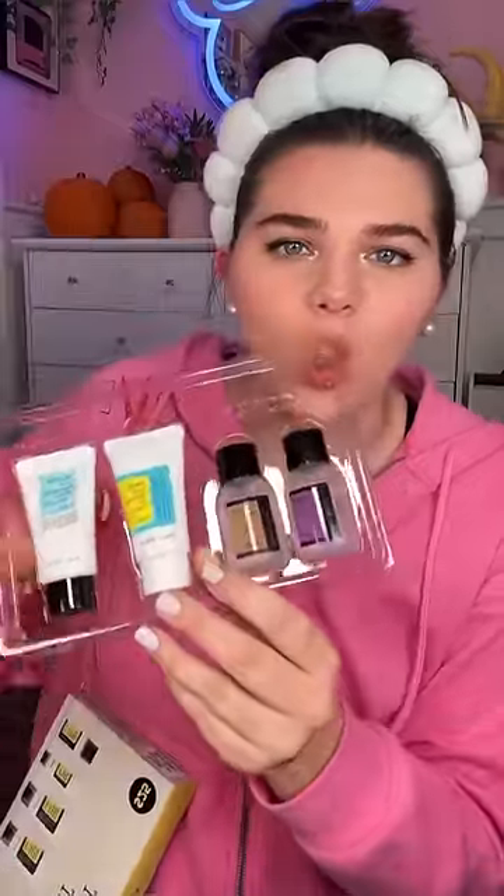Okay, so today I'm gonna do a full face of skincare but only using snail products. I don't know how I feel about this, but people are going crazy over snail skincare, specifically the snail mucin which is super gooey. Let's just get into this and use all these products.